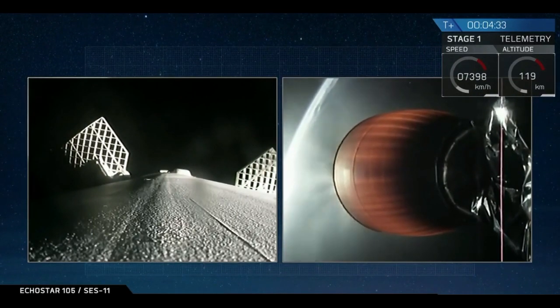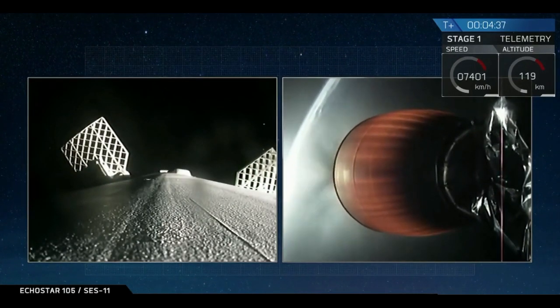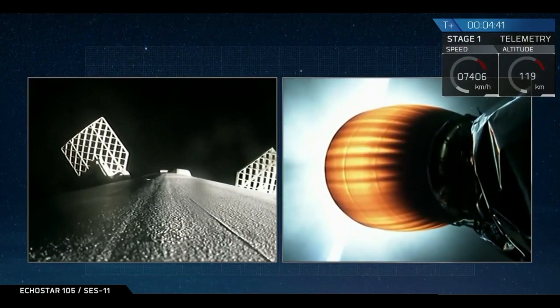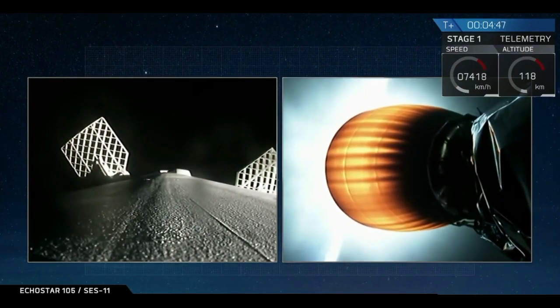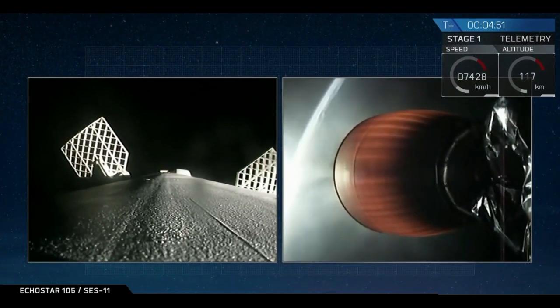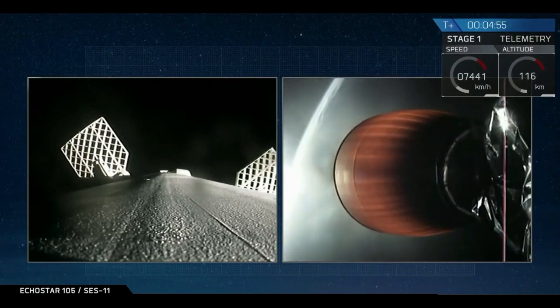That first stage is currently pretty high up in the atmosphere, where the gas is still very thin. As it approaches the much thicker parts of the atmosphere lower down, it's going to execute an entry burn in about a minute and a half. This entry burn is going to slow the rocket down so that as it hits the thicker parts of the atmosphere it doesn't experience any excessive heating from compression.